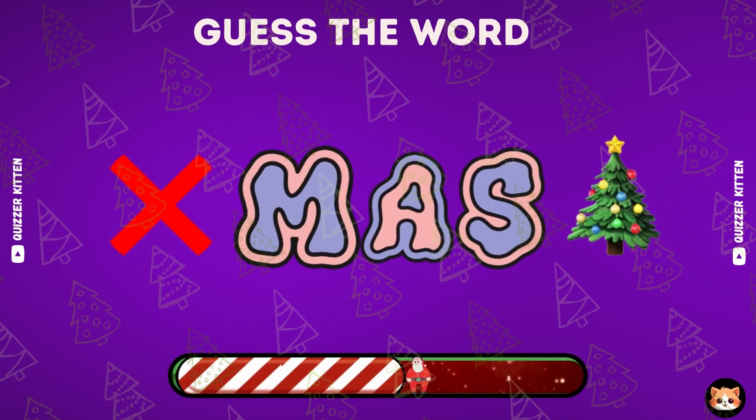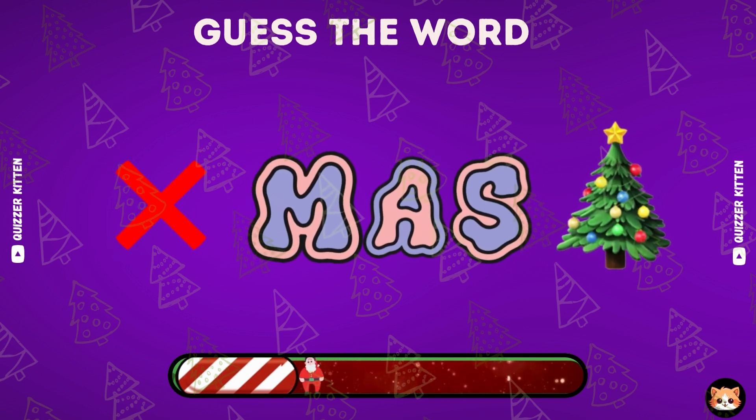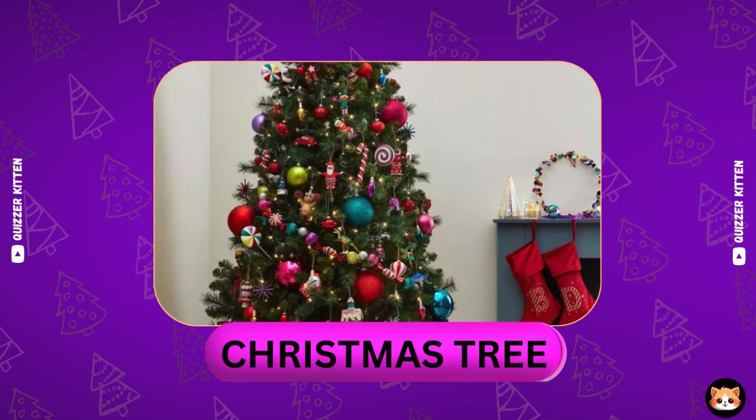This word is so easy. Guess it. Yes, it's Christmas tree.